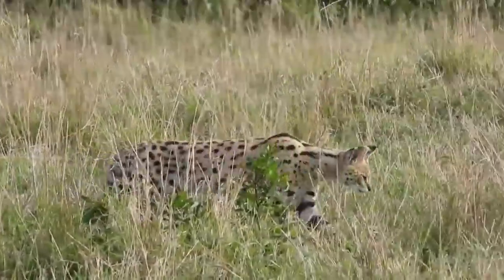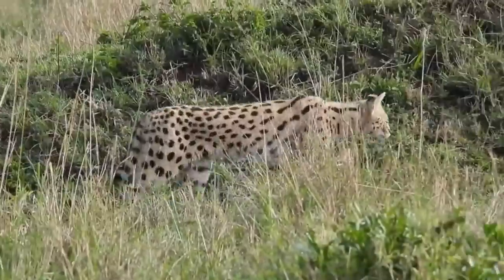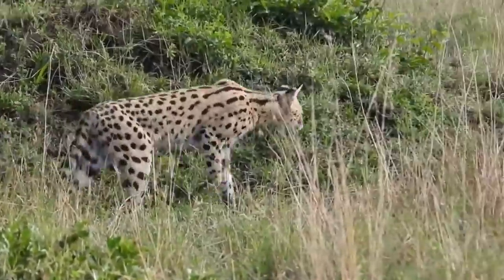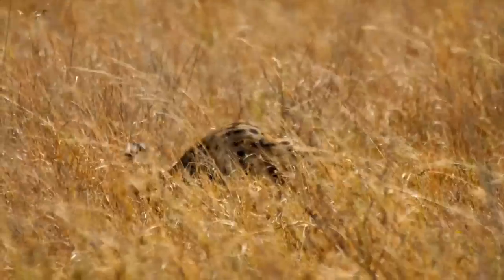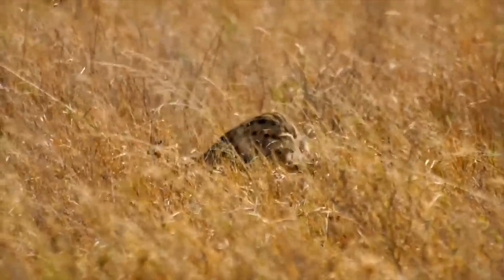The serval's coat coloration serves multiple purposes. It helps the cat blend into its grassland surroundings, making it less visible to potential prey and predators. Additionally, the patterned fur provides effective camouflage when the serval stalks its prey, aiding in a successful ambush.